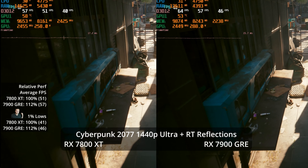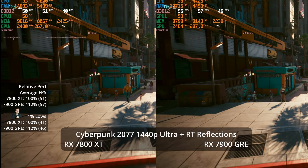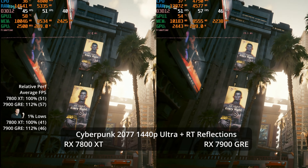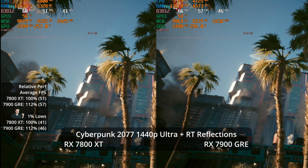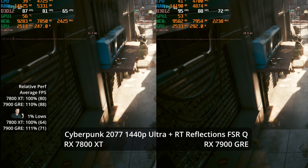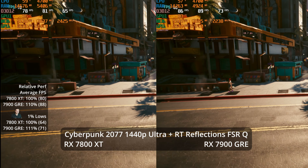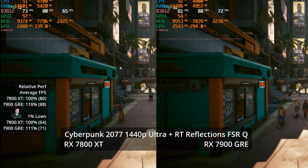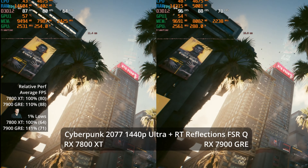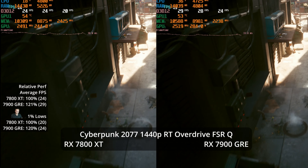Is there headroom for ray tracing? Rather than use presets, I tried Ultra settings plus RT reflections specifically, since reflections are one of the more noticeable things in Cyberpunk. It's very playable at 57 versus 51 — a 12% lead for the 7900 GRE, suggesting we do get more from those extra compute units with RT. Kicking on FSR quality on top of that gets us to 88 FPS and 80 respectively — a 10% advantage for the GRE, with 1% lows at 71 and 64 as well, an 11% advantage. You can get a very good Ultra plus RT reflections experience with FSR quality.